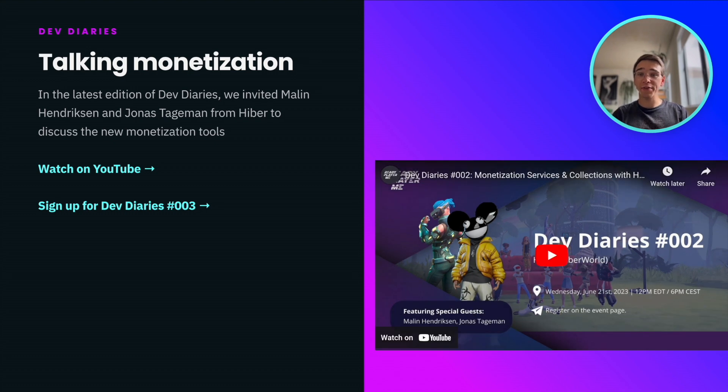During the second edition of the Dev Diaries, we welcome Malin and Jonas from the hybrid team to discuss the new monetization tools and what they mean for developers integrating ReadyPlayerMe. Go to YouTube to watch the recording now, and you can also pre-register for the next Dev Diaries starting today.